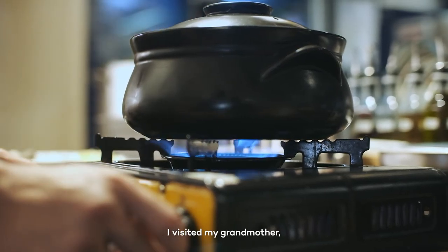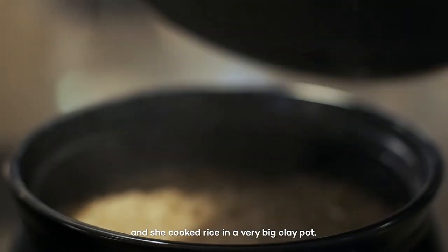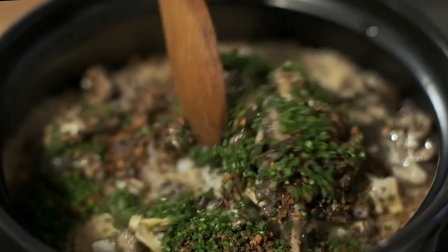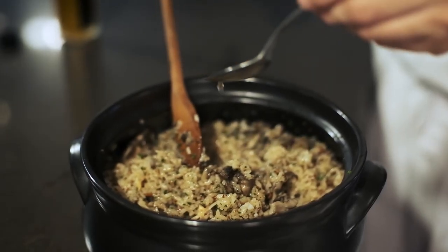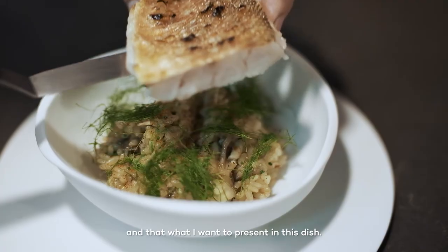When I was young, I visited my grandmother and she cooked rice in a very big clay pot. It's a very classic technique we use in Korea. I remember the smells and the flavor, so that's what I want to cook.